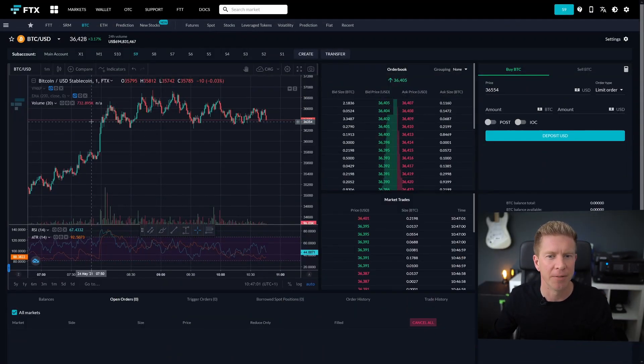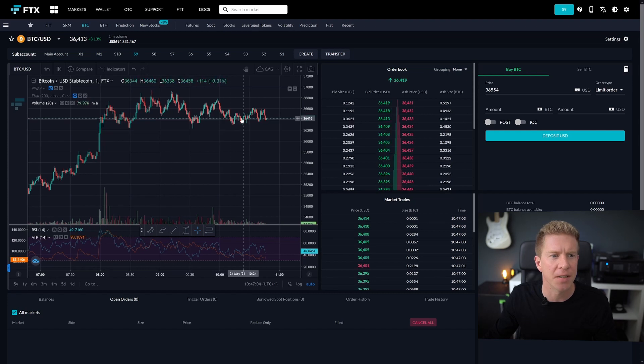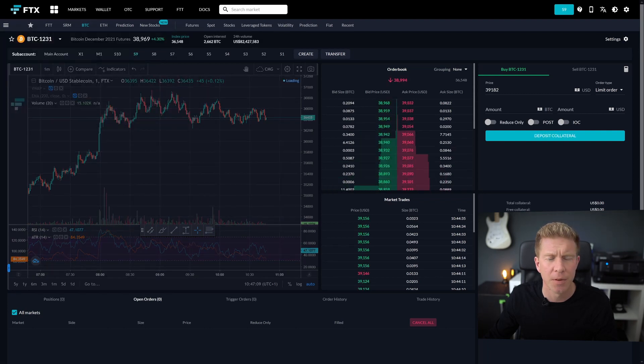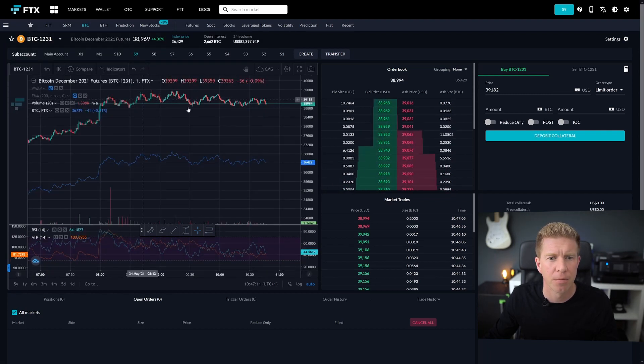First let me show you what I'm trying to do here. This is the bitcoin US dollar market on FDX and you can see this is trading just over thirty six thousand dollars. If we go into the futures market for the December futures, we see this is trading quite a bit higher, almost thirty nine thousand dollars.